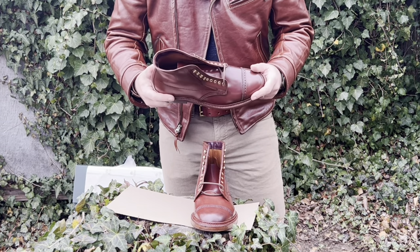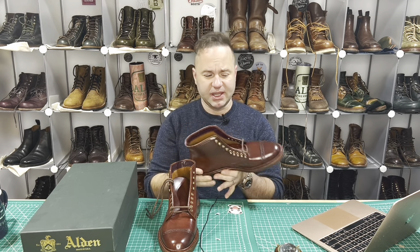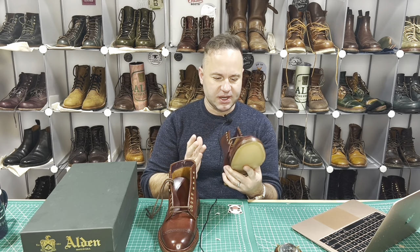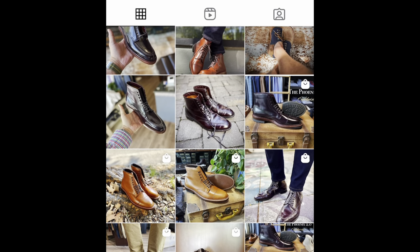I've settled on 8E as my Alden size. Typically I wear eight and a half in most boot brands, but the Alden last runs a little long, so I shorten the length by a half size and add a width. I tried Aldens in 8D and they were just a little snug — the 8E is a perfect fit. I do the same sizing with my Grant Stones as well.